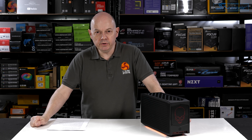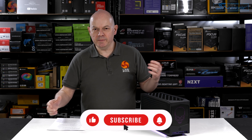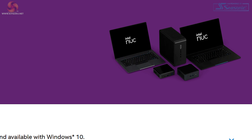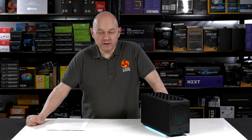Over the years, Kit Guru has reviewed a number of small form factor PCs, including Intel NUCs. NUC stands for Next Unit of Computing. So the term is flexible and fluid — it doesn't necessarily mean a certain form factor or function. Indeed, now Intel is selling NUCs that are bare-bones laptops, bought by system integrators who want to deliver a high-end laptop with the minimum of R&D and hassle.